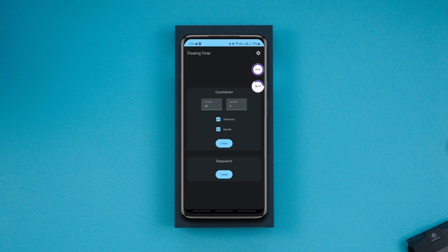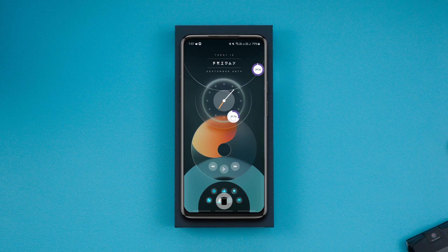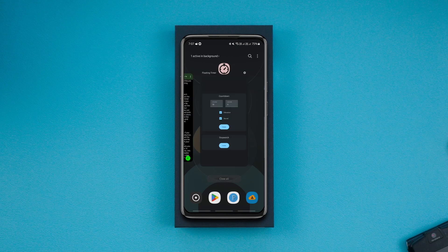The colors of the timers are customizable with the pro version, and to delete them simply drag and drop them like this. Overall, it's easy to use and comes in very handy for multiple purposes.